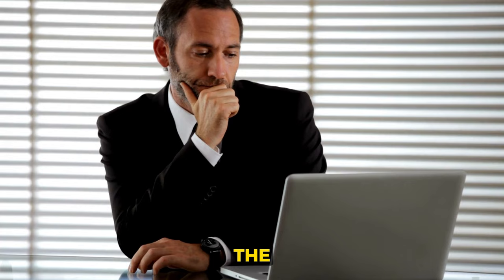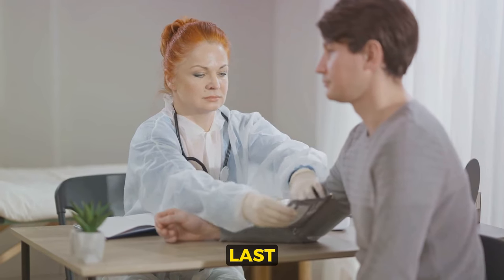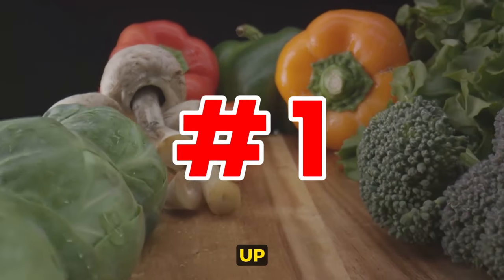Stay tuned as I reveal the top 10 effective ways to lower high blood pressure, and the last one might be the most important. First up: diet.